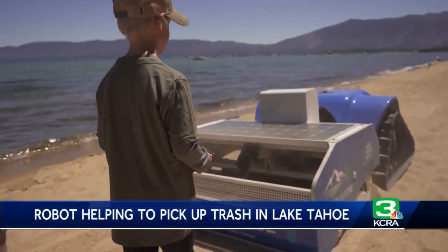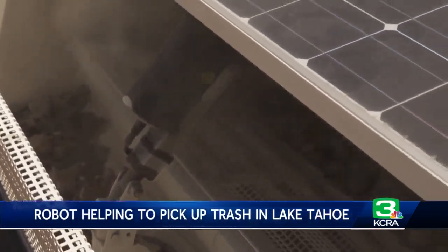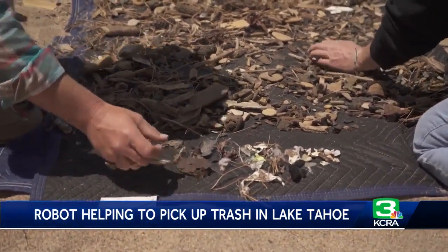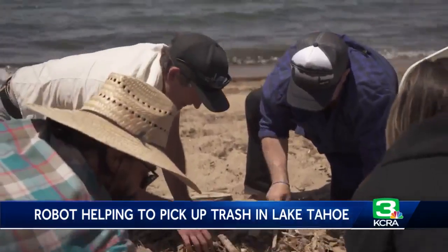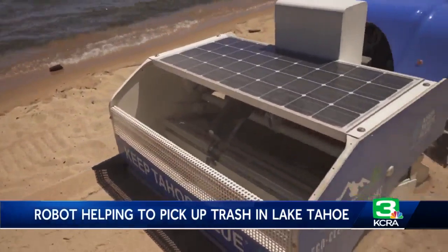As the robot crawls along, it sifts through sand one to four inches deep, finding small pieces of trash that hardworking volunteers could easily miss. In ideal conditions, BeBot can cover 3,000 meters in an hour. The robot is being used for pilot testing this year to see how much it could help in the future.